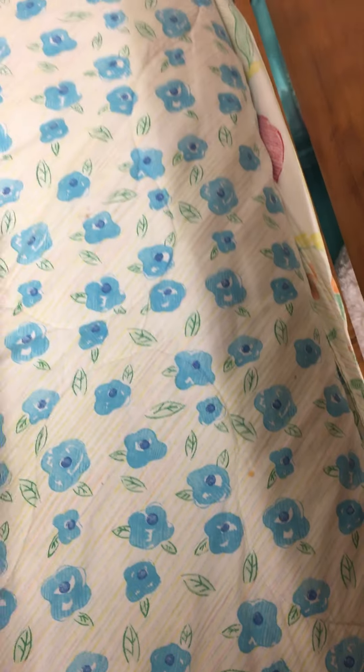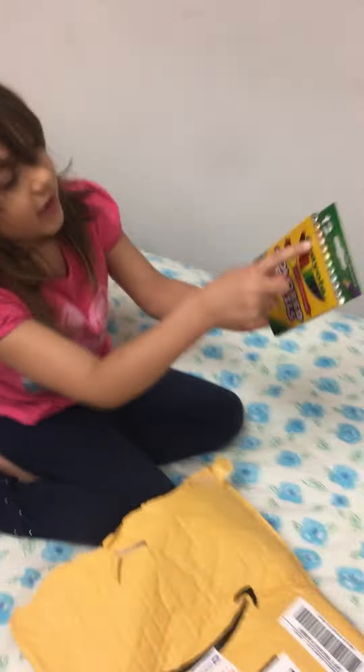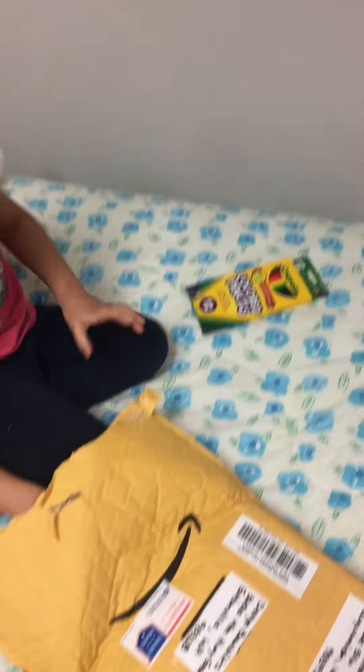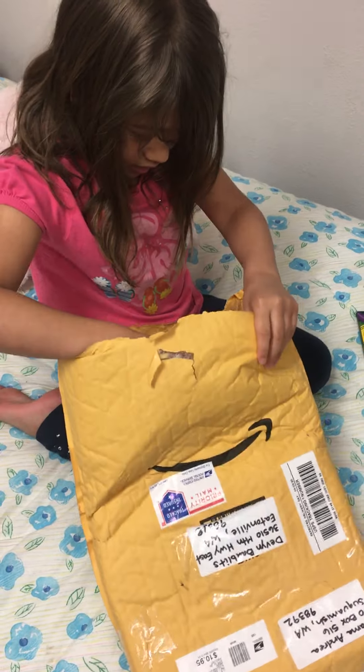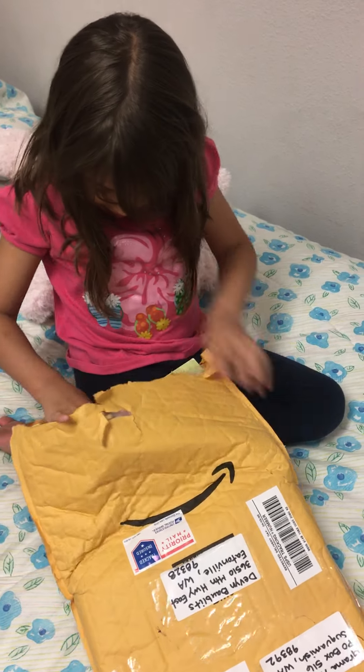I'm going to do that one. I'm going to help you, okay? You've got to be quick because we can't make the video too big. Here you go. Ready? I think it's books. Ooh, paint! Nice! Colored pencils? Yeah. Ooh, paper. Let's go.